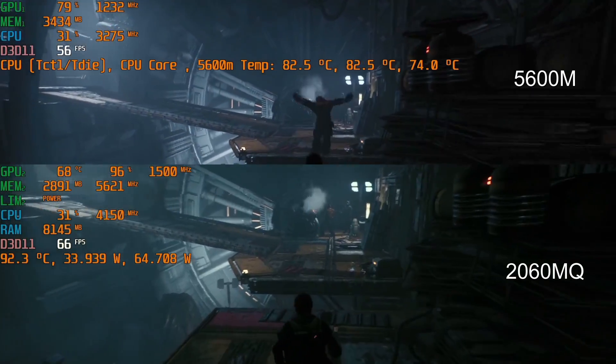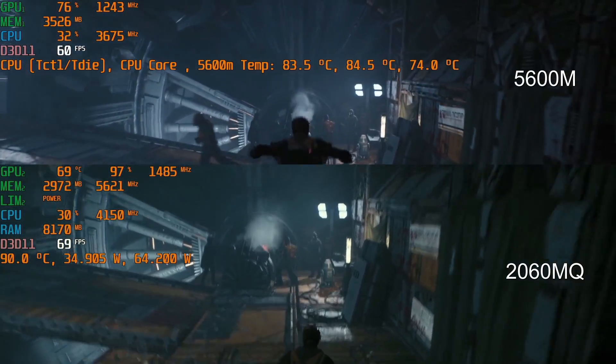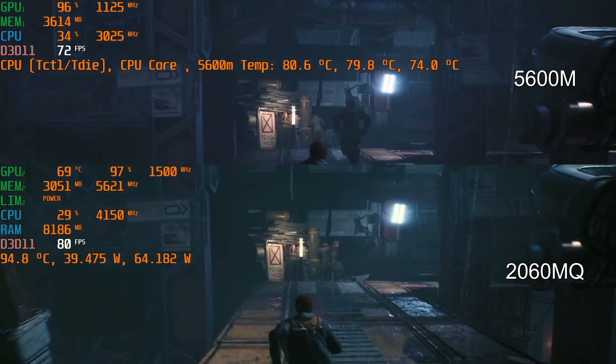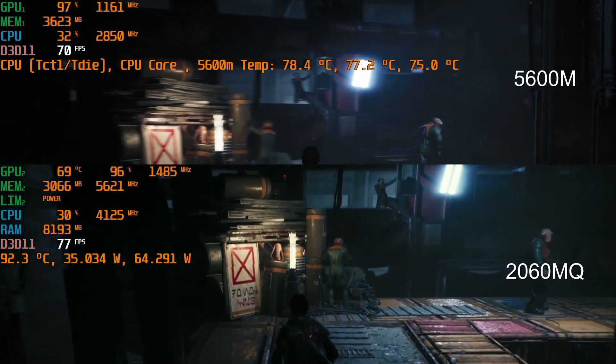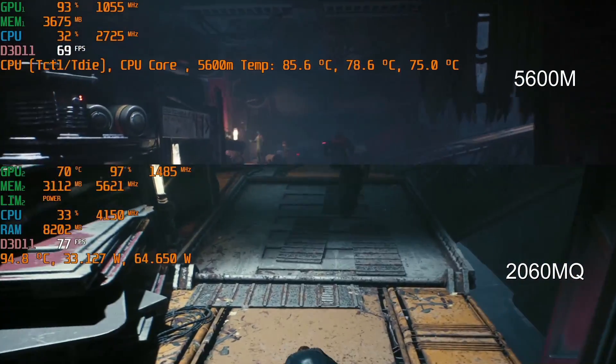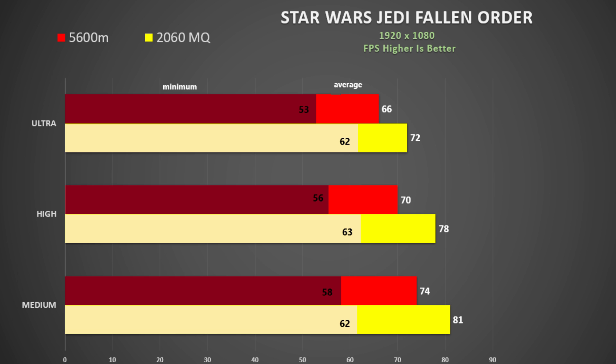Finally we have Star Wars Jedi: Fallen Order, tested using the opening sequence of the game. Again we see SmartShift lowering the CPU clocks on the Dell G5, and the GPU utilization on the 2060 Max-Q is slightly higher and a bit more consistent. The end result is that the 2060 Max-Q is about 9% faster, and this was consistent as we lowered quality settings.